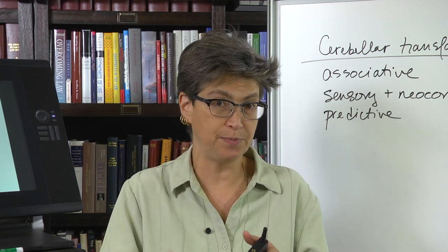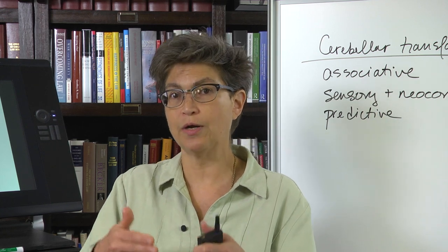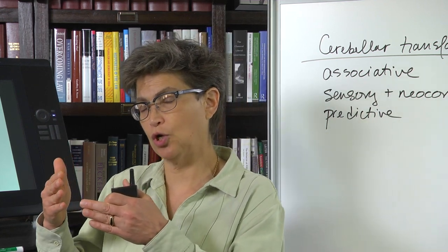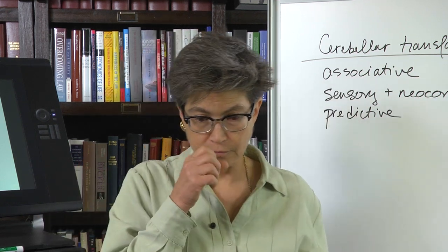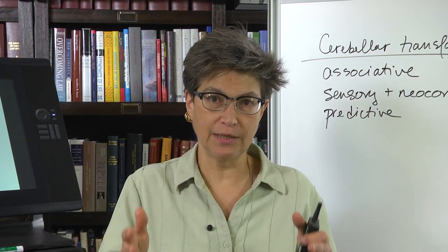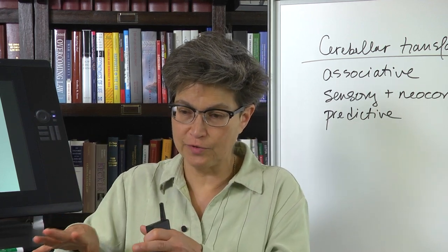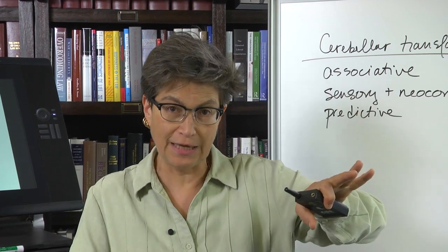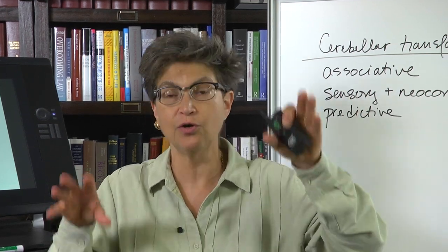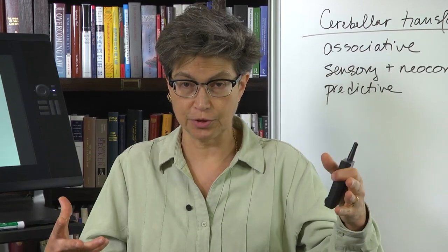This language disturbance is not strictly a dysarthria — it's not strictly a problem with speech or articulation. It is much closer to an aphasia. This has led to the idea that that part of the cerebellum is working in concert with the left cerebral hemisphere to be involved in language production.